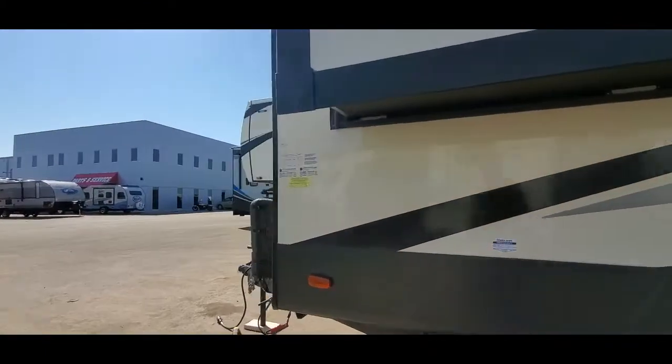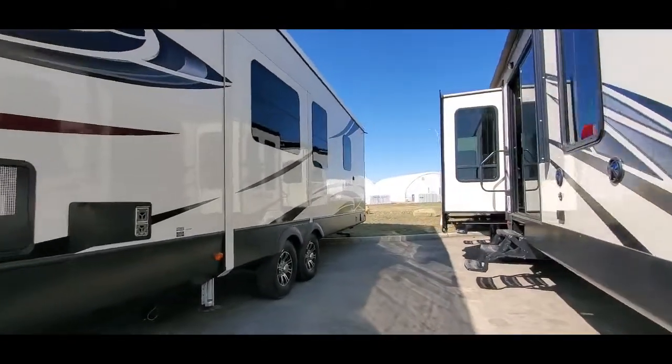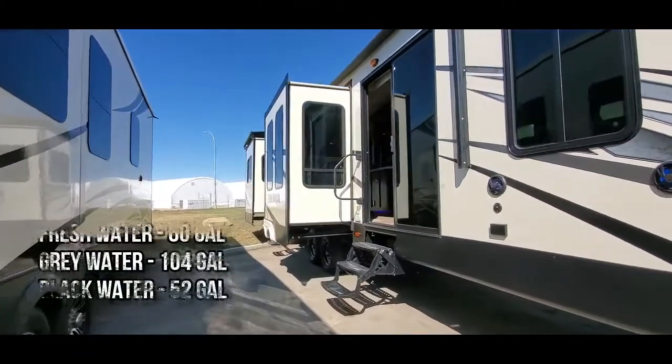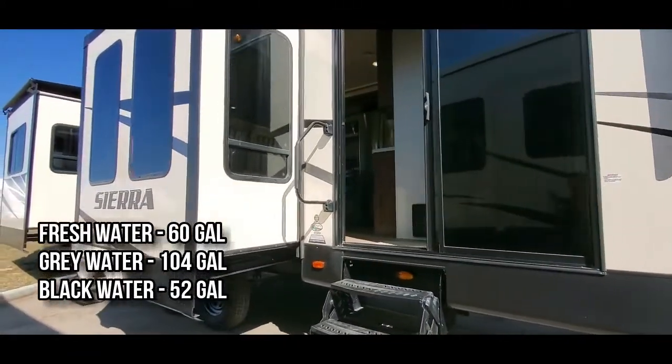Huge tanks on it as well, so lots of fresh water capacity. You have two gray water tanks so lots of storage. I love the slide-out awning toppers and dual sliding doors.